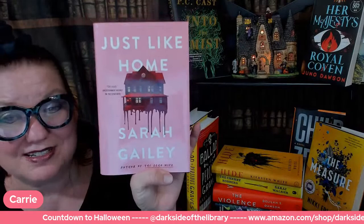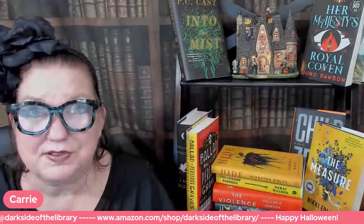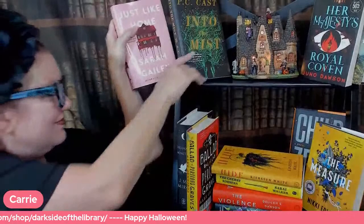That is the first page of Just Like Home by Sarah Gailey. This is all over YouTube, TikTok, Bookstagram, BookTok, etc. So I grabbed it — I was tempted.